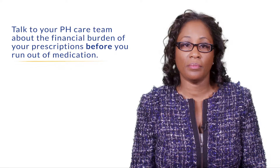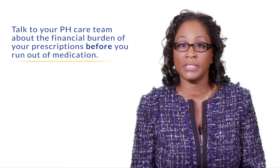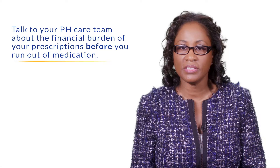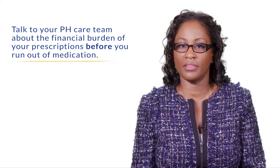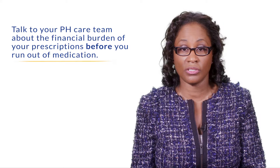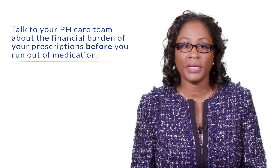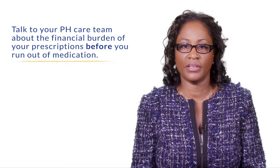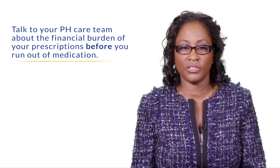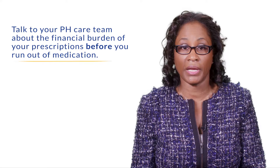First, it is important that you speak to your pulmonary hypertension medical team, because most clinics have nurses, social workers, or other staff that can assist individuals in finding financial help. It's really important that if you're already on a prescription medication, you speak to your medical team before you run out of your medications.